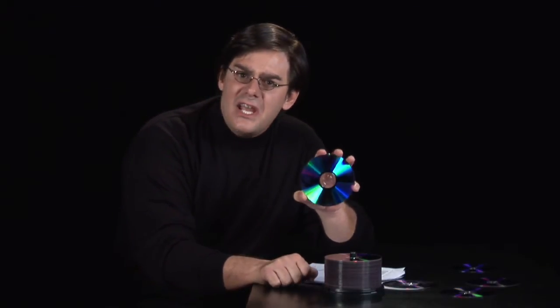Well, first of all, let's break down the definition. I'm going to assume you know nothing — we're going to start from the ground floor. DVD: we're all familiar with these shiny discs, not CDs or compact discs, but DVDs — digital video discs, or more appropriately, interchangeably, digital versatile discs.